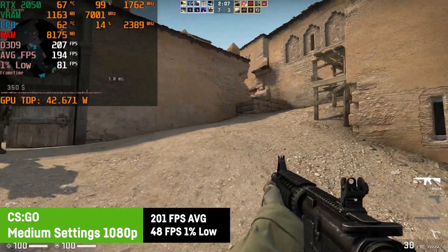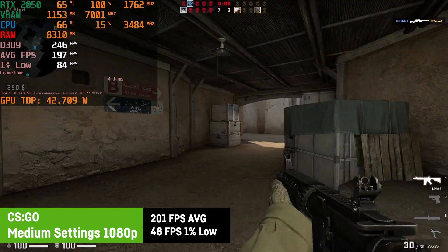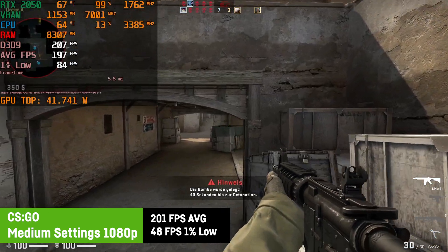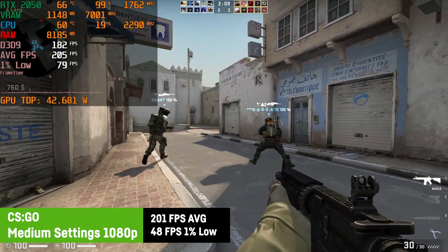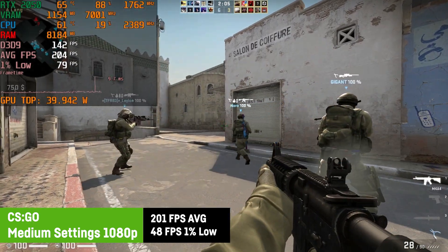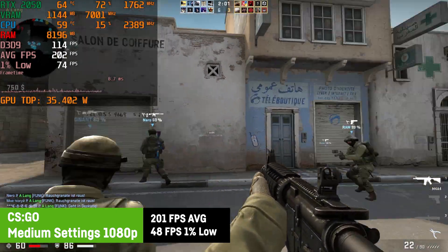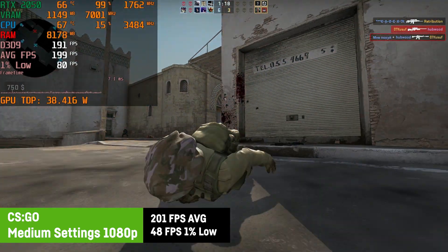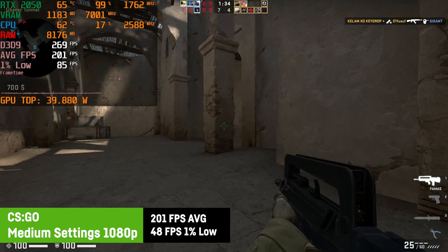In CSGO, I was using medium settings at 1080p, in which the RTX 2050 and the fast i7-12700H were able to achieve an average of 201 FPS with a 1% low of 84 FPS. Gameplay was really smooth, since you usually can't feel the rather low 1% FPS in CSGO. 200 FPS is equal to an input lag of only 3.3 milliseconds, which should be good enough for anybody.